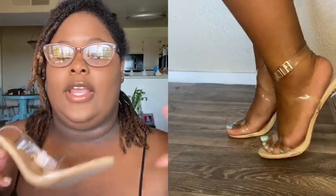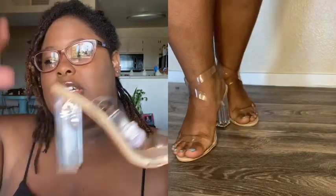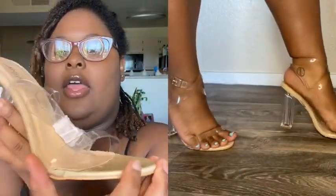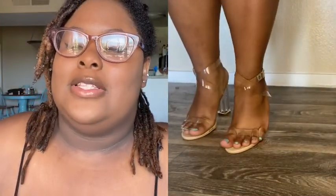I did try these on already since I've had them for about a month. They do run small — I don't know if it's just the European to US size conversion. I wear an eight or eight and a half, and I ordered a nine to be safe and they're still a little too small. I'll do a little clip so you guys can see them on my foot — and don't judge my feet, it's quarantine.